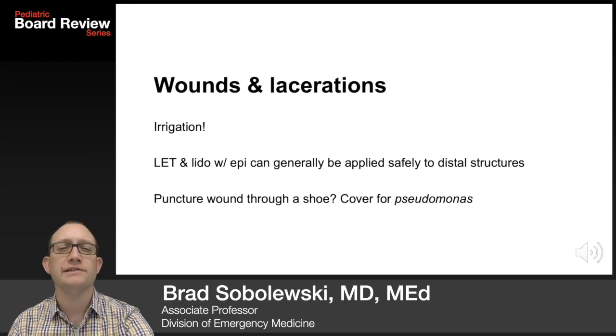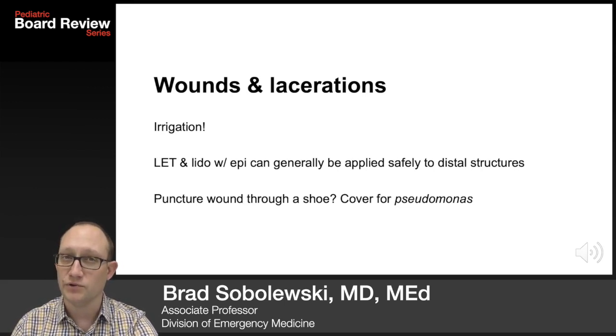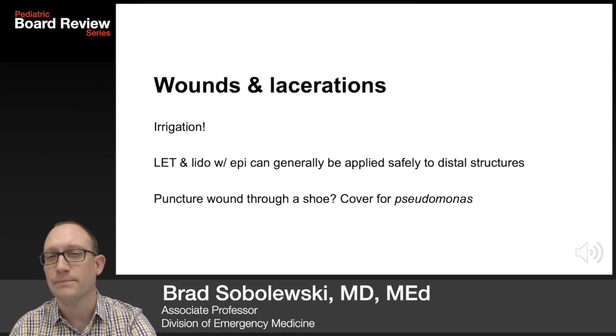Remember, dilution is the solution to pollution. Wounds should be aggressively cleaned and irrigated. Lido with epi can generally be applied safely to distal structures like fingers, toes, ears, and even lips. Puncture wound through a shoe? Cover for pseudomonas, even though staph is the most common bacteria.